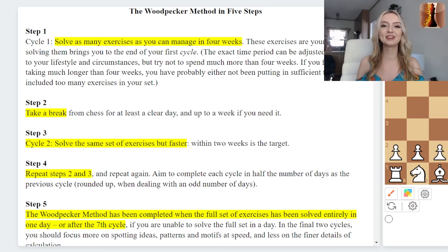After this you basically repeat the steps: take a break, come back to the puzzles, solve the exact same ones again, halving the time each cycle. The method is completed once you have solved all of your puzzles in one day, or after your seventh cycle. So you're doing the exact same puzzles — even if it's a thousand of them — in a progressively shorter period of time.